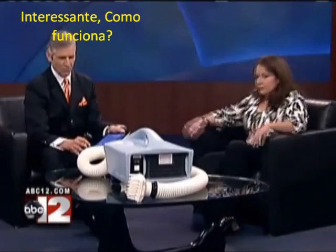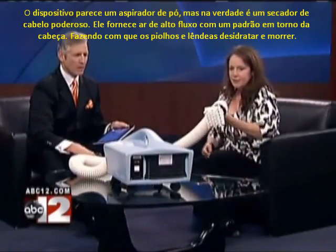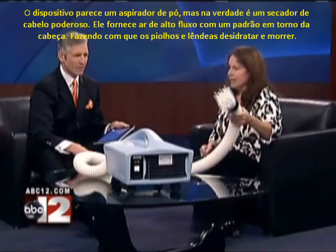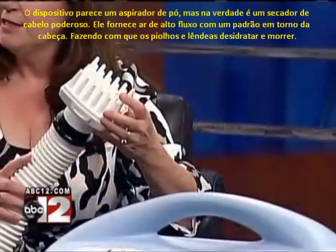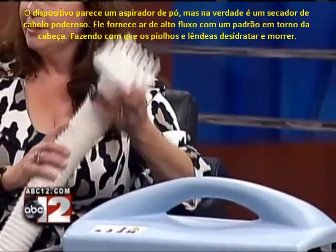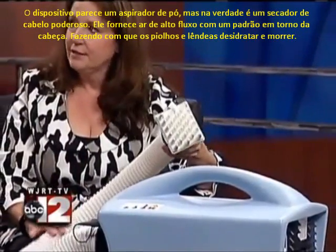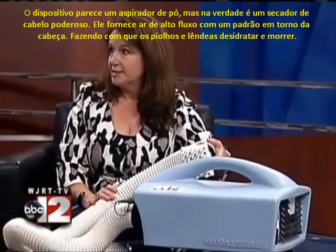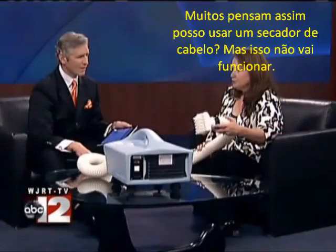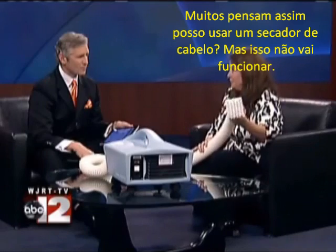How does it work? The device looks like a vacuum cleaner, but what it really is is a giant blow dryer. It delivers heated, high-velocity, high-flow air to a set pattern around the head, and it basically desiccates the lice and the nits — that's just a fancy word for dehydrates them. So it's similar to a blow dryer, but at a much higher flow rate. Because everybody thinks, well, why can't I just use a blow dryer, and that won't work.